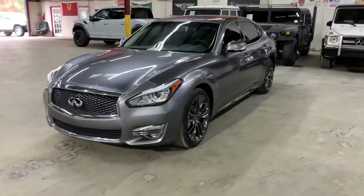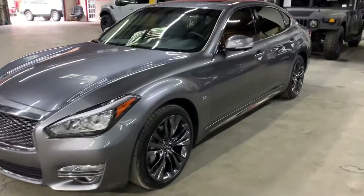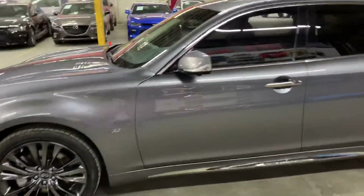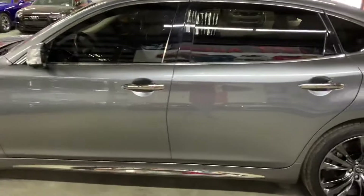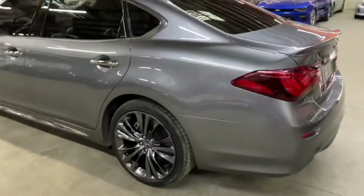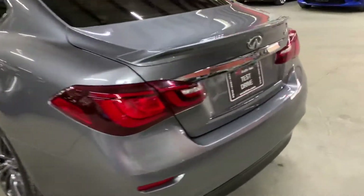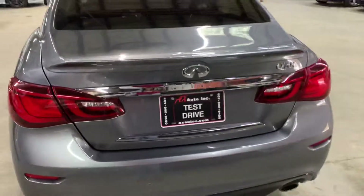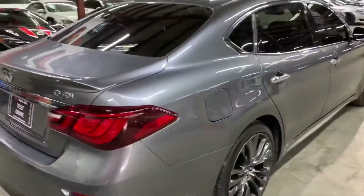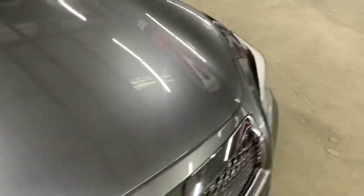Hello guys, this is Axados here in Atlanta, Georgia. Today we have this very nice 2017 Infiniti Q70L in color gray. I'm going to be giving you a quick tour around — we will check the headlights, tail lights, tires, and the engine as well. Once again, this is a 2017 Infiniti Q70L and as you can see it's in pretty good condition and pretty good shape.